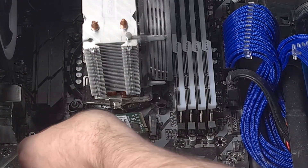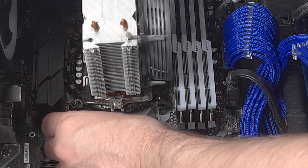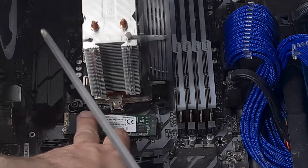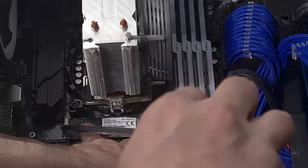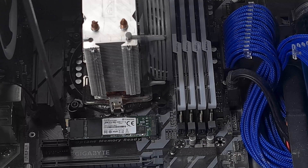Now let's attach the SSD drive to the slot, and let's close the screw. And we're done. The installation is very simple — it's just one screw and you're done.